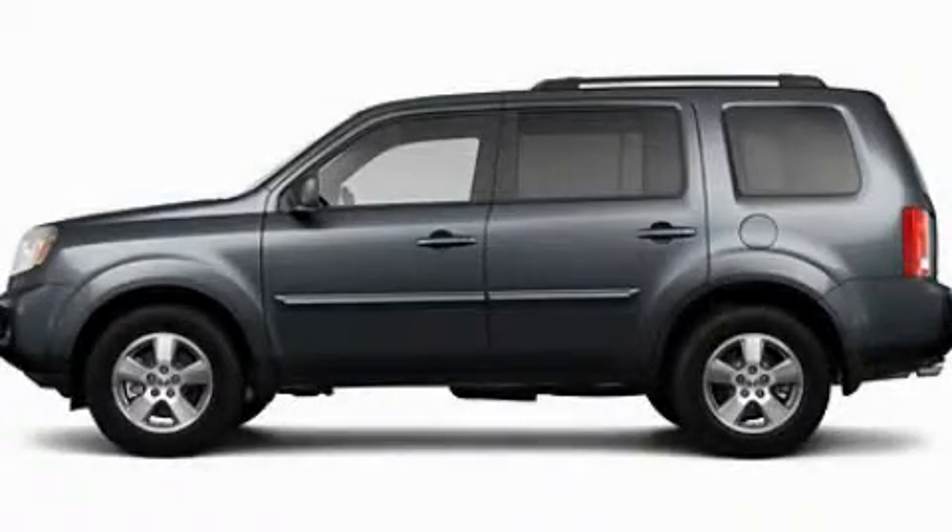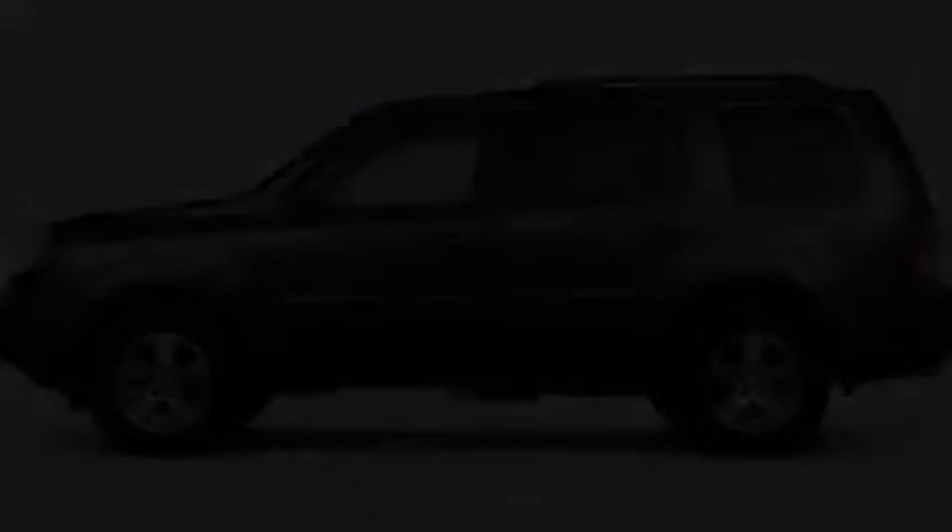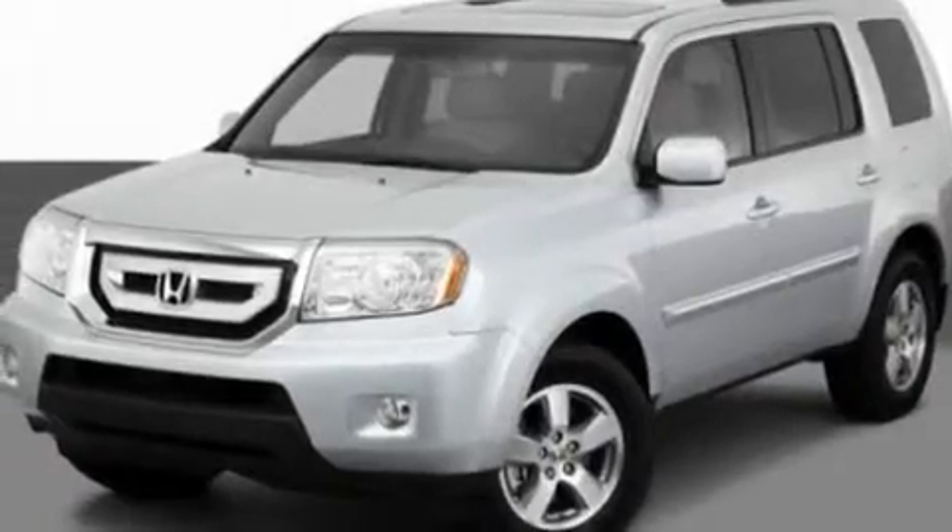This is a 2011 Honda Pilot. Plenty of space for what you need. It has a 3.5-liter six-cylinder engine and an automatic transmission.